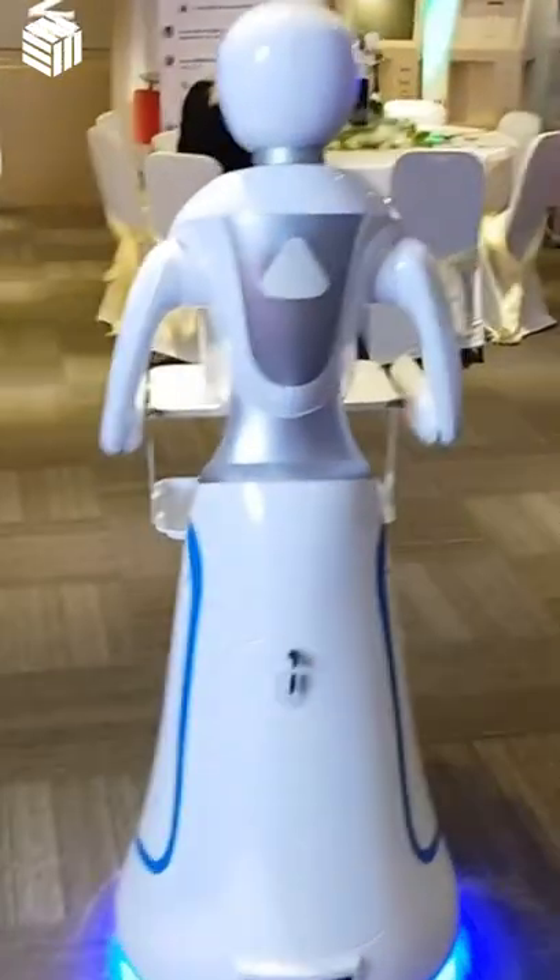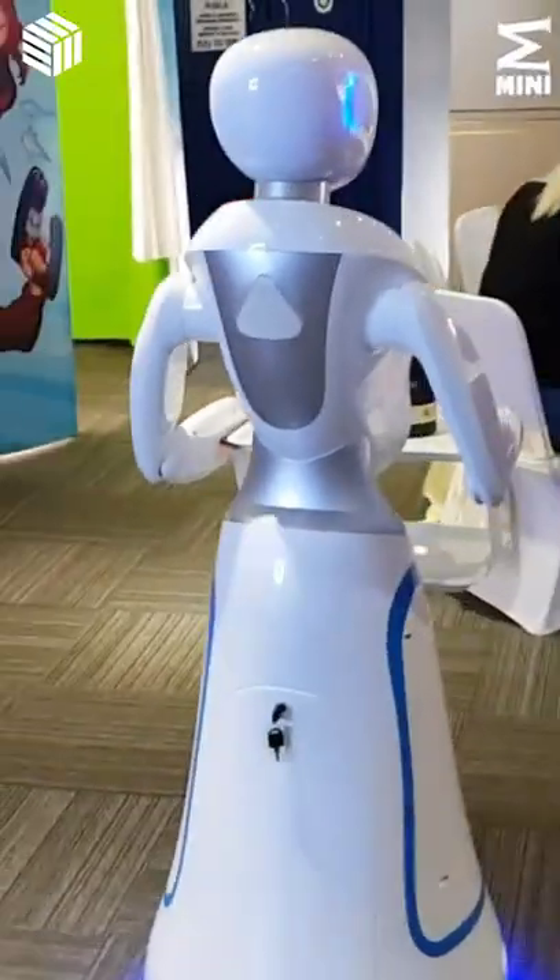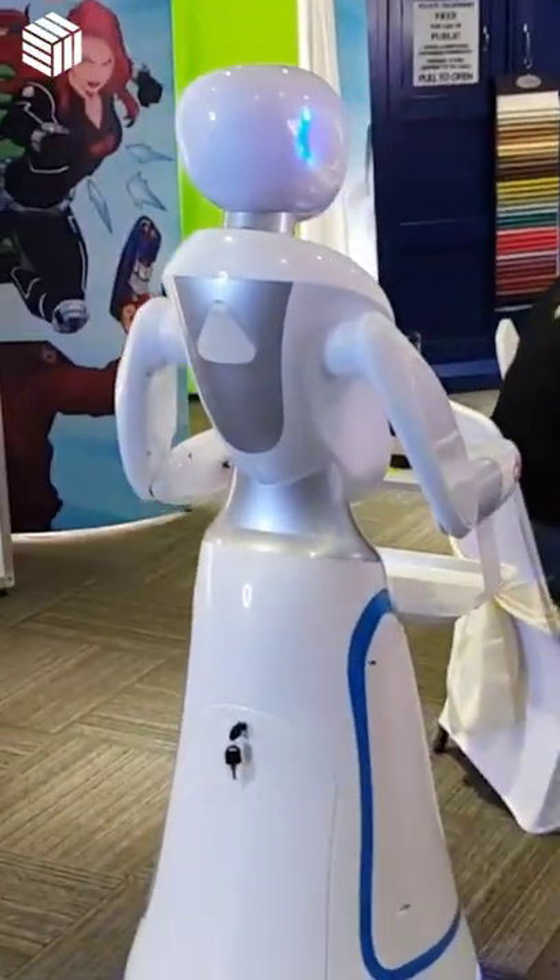The Waitress Robot can be used in hotels for room service, it can be used in car dealerships, restaurants, and cafes too, to name a few.